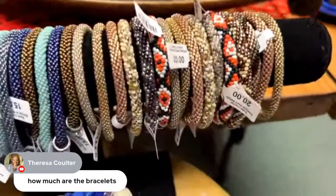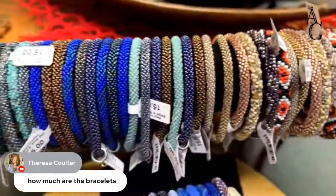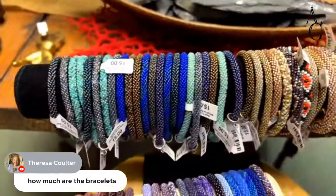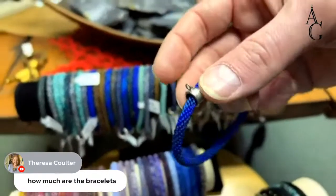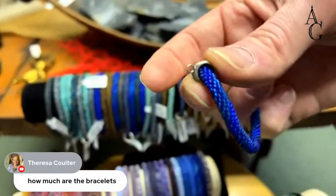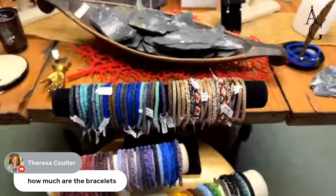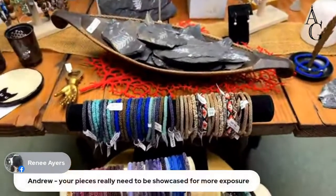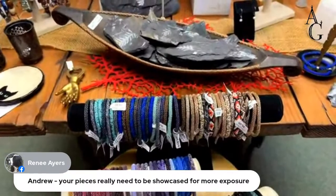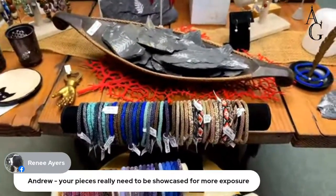Some bracelets have little bails attached so you can add a charm. Renee says Andrew's pieces really need to be showcased for more exposure. Andrew responds: find me a gallery and I'll do it. They were already in a book, on TV, in galleries.